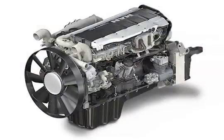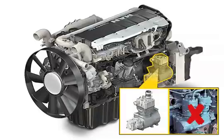Targeted measures were undertaken in the design of the D-20 and D-26 common rail engine series to guarantee low weight. For example, a lighter, one-cylinder air compressor has replaced the air compressor of its predecessor with two cylinders.